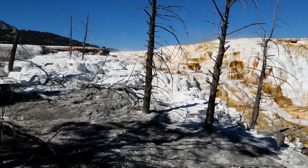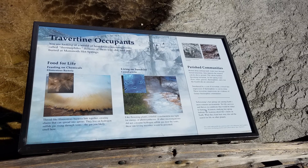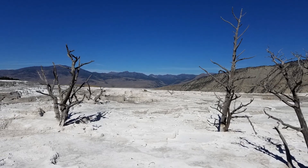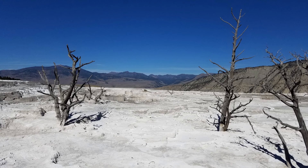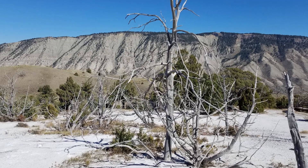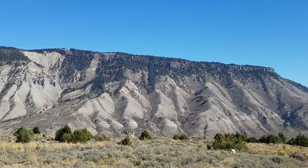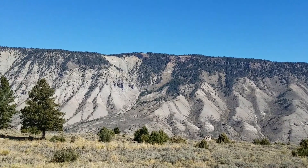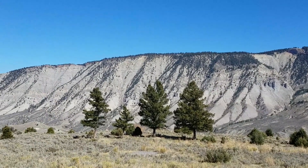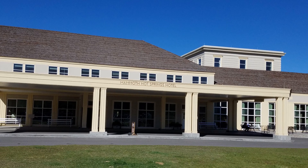For hundreds of years, Shoshone and Bannock people collected minerals from Mammoth Hot Springs for white paint. These minerals contribute to the beautiful terrace structures, along with heat, a natural plumbing system, water, and limestone. The Mammoth area also exhibits much evidence of glacial activity from the Pinedale glaciation. A beautiful hotel here accommodates visitors up close to all these wonders.